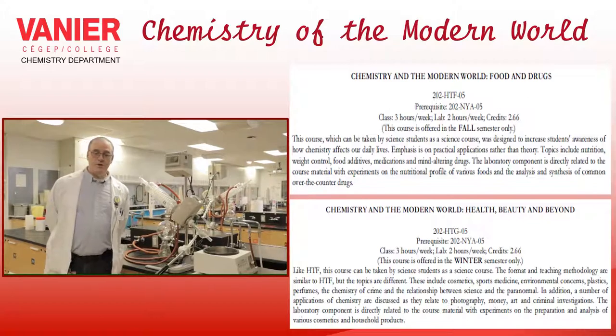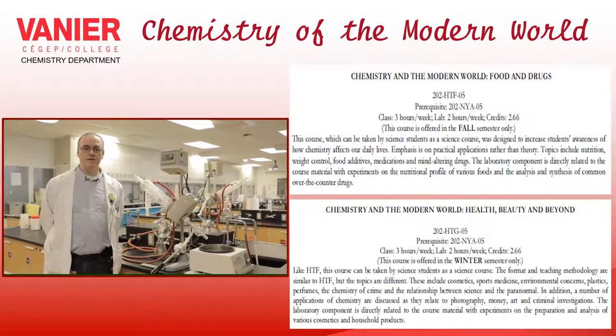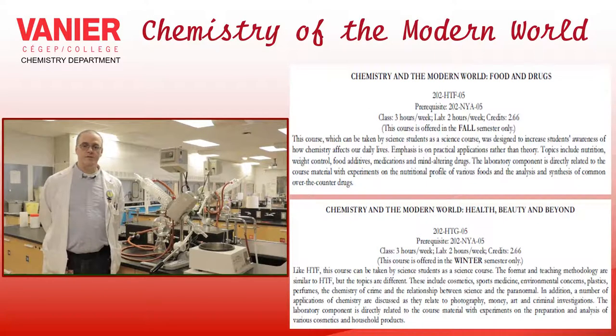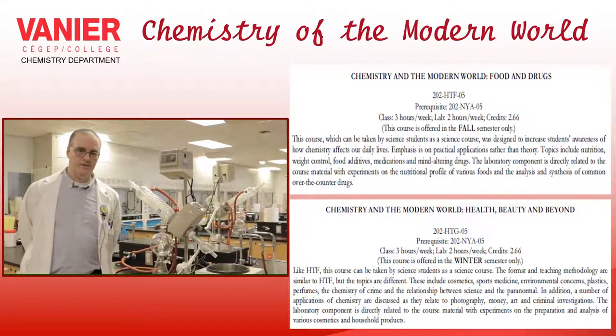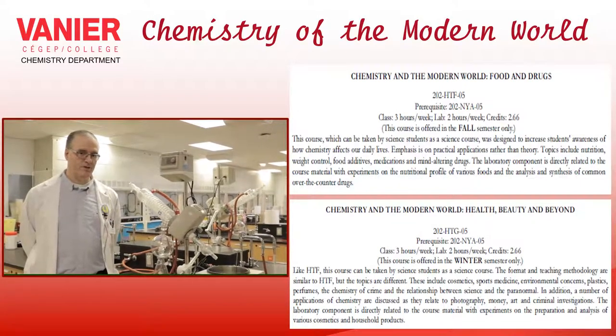Whether you are making soap, extracting caffeine, or testing for analgesics — this would be the place. Nobody is going to be personally testing analgesics, and no students have been harmed in the production of this presentation.